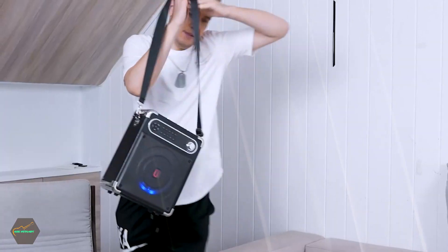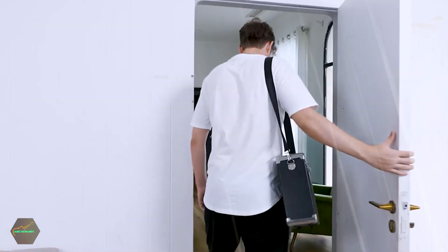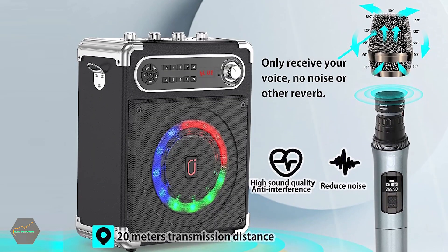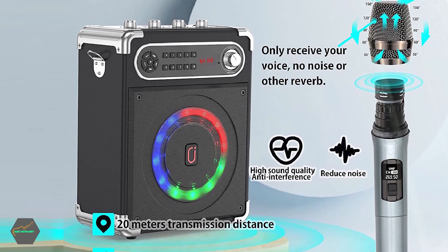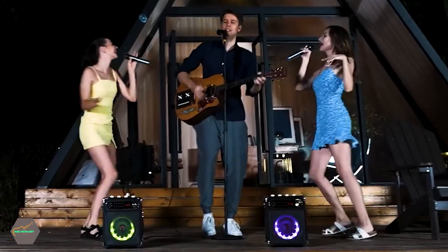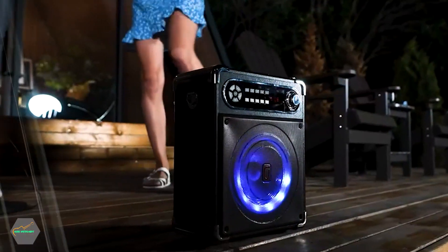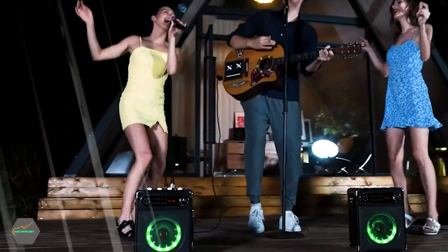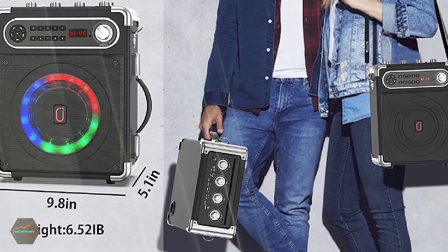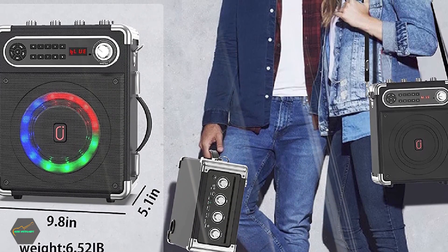With the integrated Bluetooth 5.0 chip, this karaoke machine offers easy connectivity, and it also supports SD cards, flash USB, and AUX, so you can use it in any way you want. The karaoke machine itself is made of exquisite and durable solid wood and leather, which makes it look stylish and classy. It's equipped with a powerful battery that charges quickly, and the system can be used for straight 6 to 8 hours after fully charged, making it perfect for any long party or event.